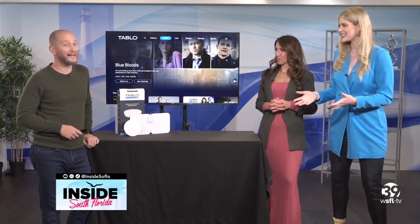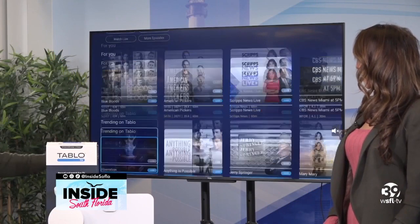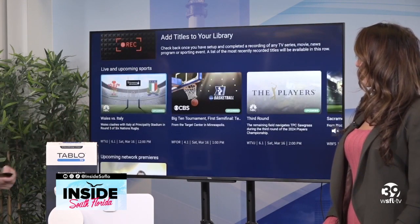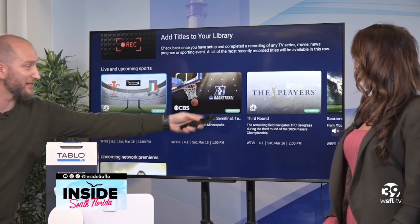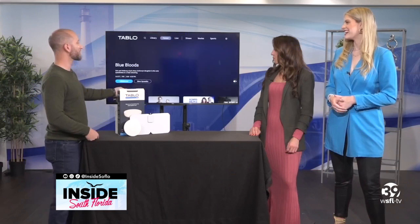The experience goes beyond a typical antenna. You can pause, play, rewind, and record, and find recordings right in your library. The home button shows what's on your network, what's trending on Tableau, and your recent recordings. You can record up to 50 hours, and live upcoming sports — like a big golf tournament or upcoming basketball tournaments — can be set to record right there.